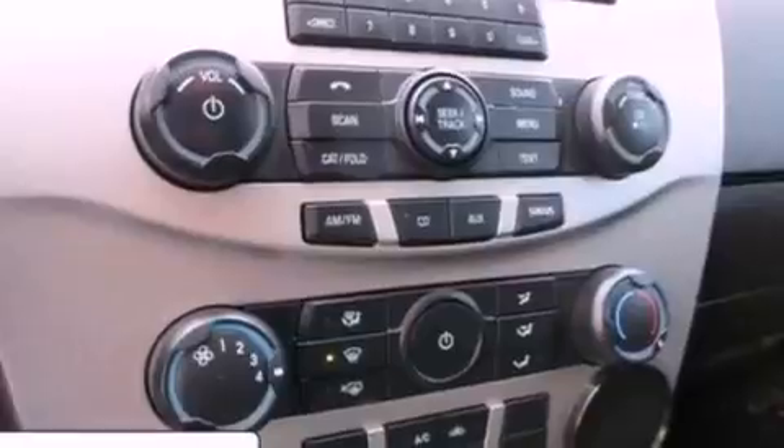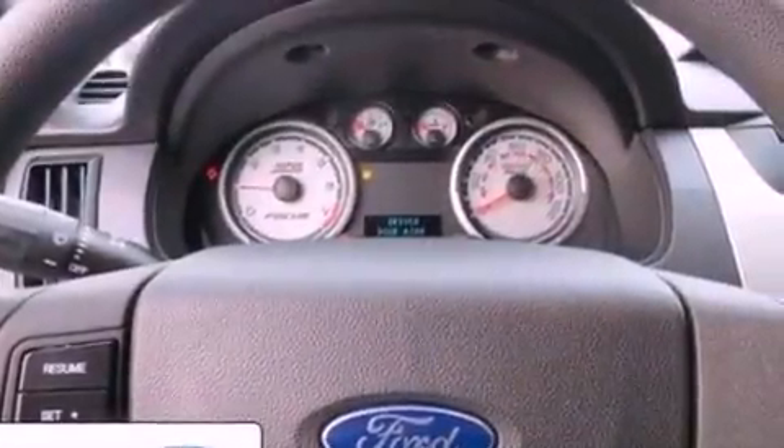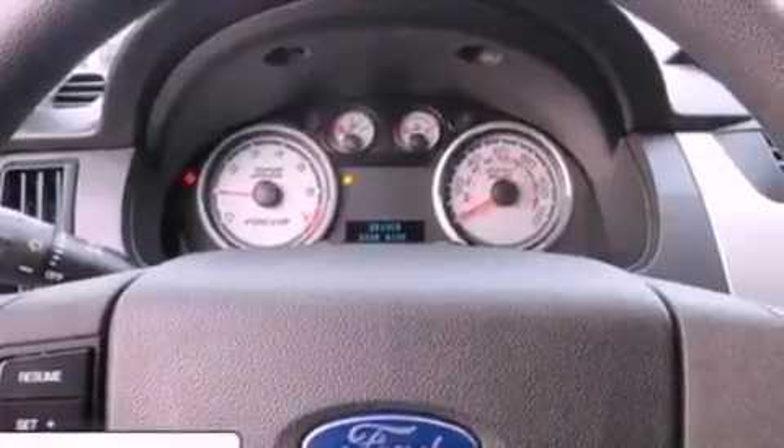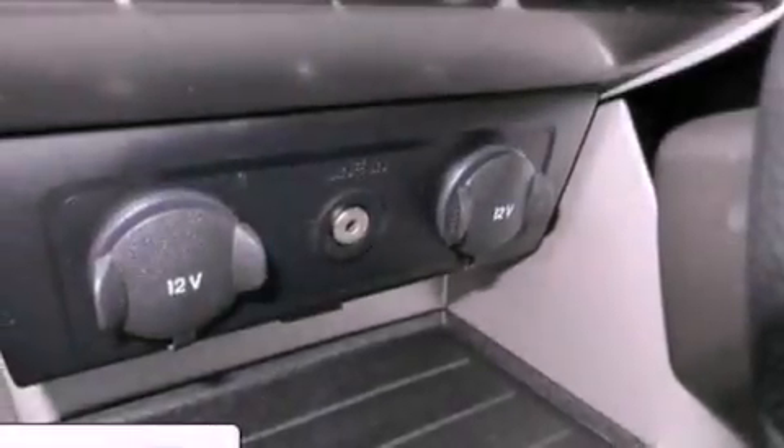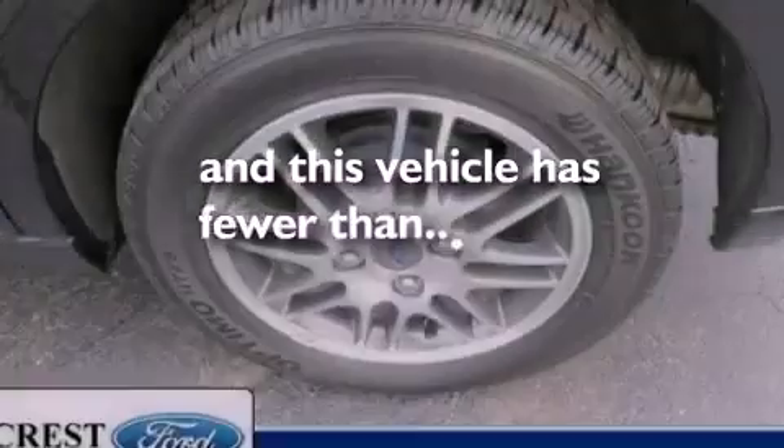The following features are also included: air conditioning, full power accessories, a four-wheel independent suspension, a security system, a chrome grille, privacy glass, an anti-lock braking system, rear curtain airbags, and this vehicle has less than 35,000 miles.